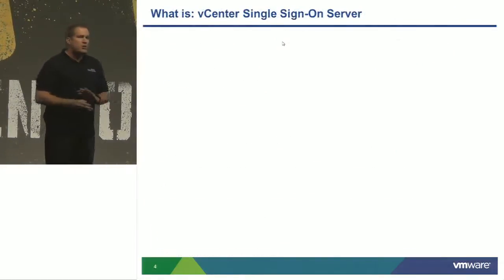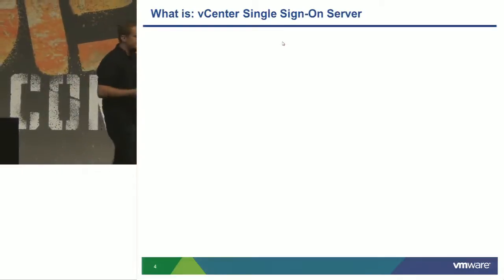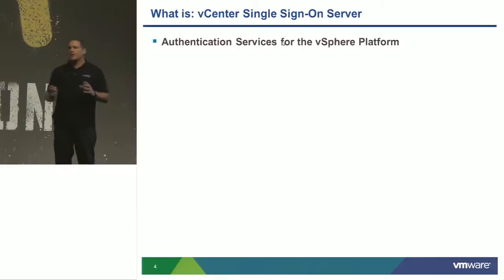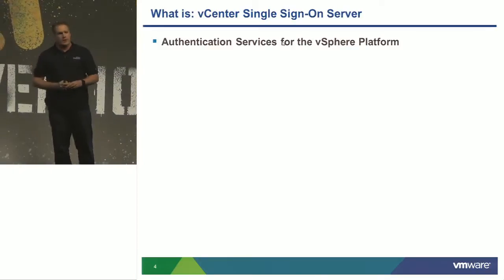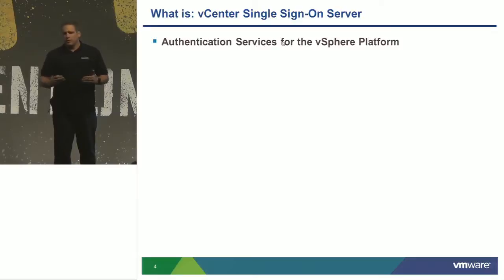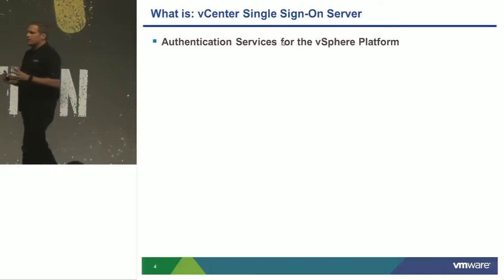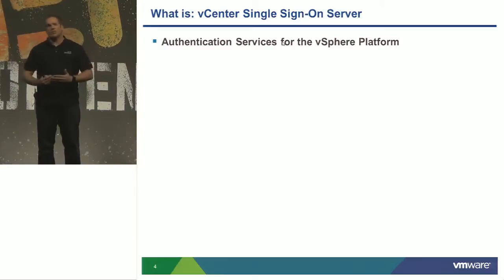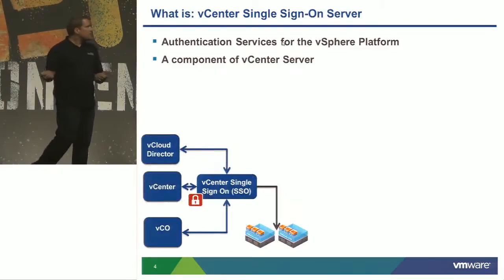I want everyone to be clear on the use case of single sign-on and understand why we're doing this and what the benefit is. This is an authentication service of the vSphere environment. We're not replacing any existing single sign-on solution in the environment. We're providing a security domain that will allow users to be either created or trusted from an external entity to be available to the vSphere environment, where they can be assigned permissions and roles at the solution level.